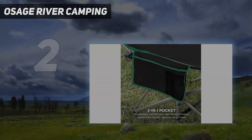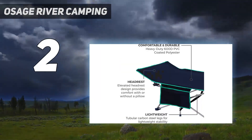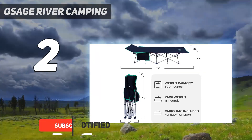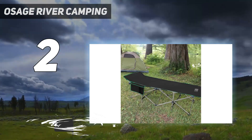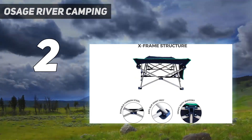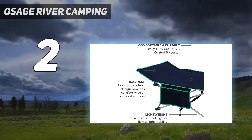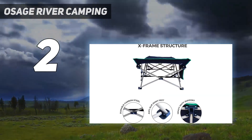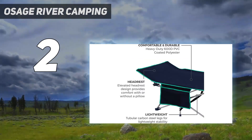Number 2 on my list: the Osage River Camping cot. From setup to breakdown, the Osage River Standard Folding Camping Cot was a favorite, earning the highest scores in every one of our testing categories over our six-month testing period. The cot can easily be assembled by stretching out the canvas fabric over the metal frame that folds out, and it simply folds back down when the time comes. It's super convenient and easy to get in and out of its storage bag and takes less than a minute to set up and fold up. The cot fits perfectly in its carrying bag and is easy to transport to and from the car.